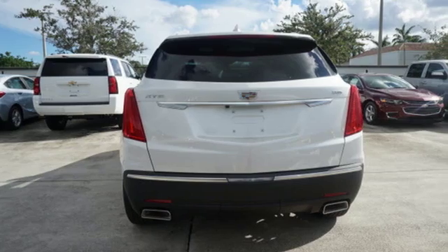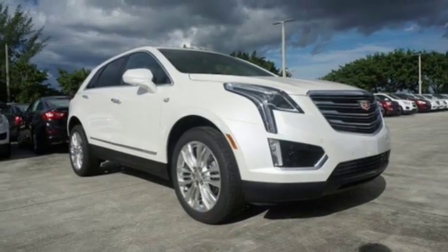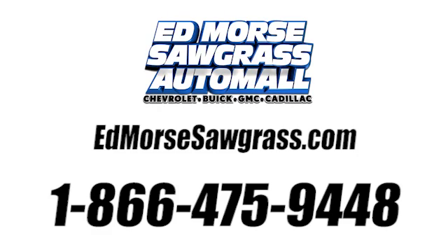Smart and intuitive, driving this XT5 will feel like second nature. Treat yourself to a test drive today. Call us today at 1-866-475-9448. For value and for service.